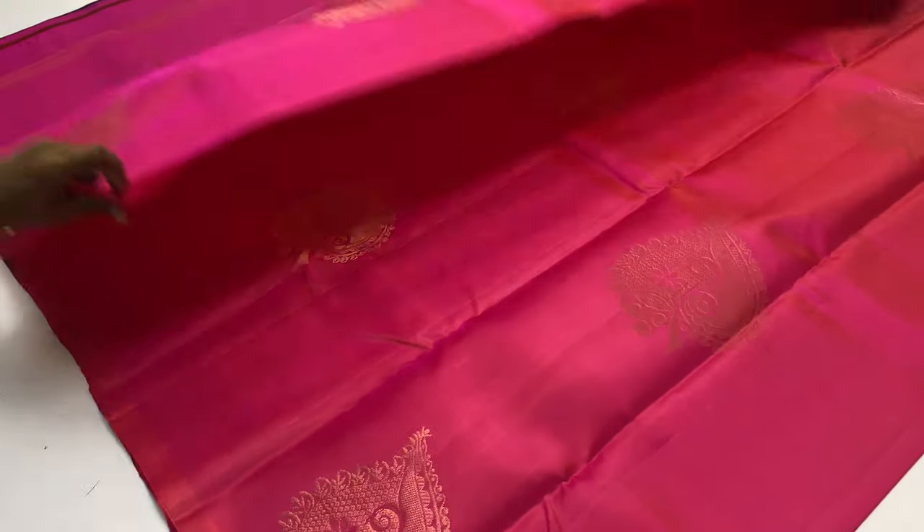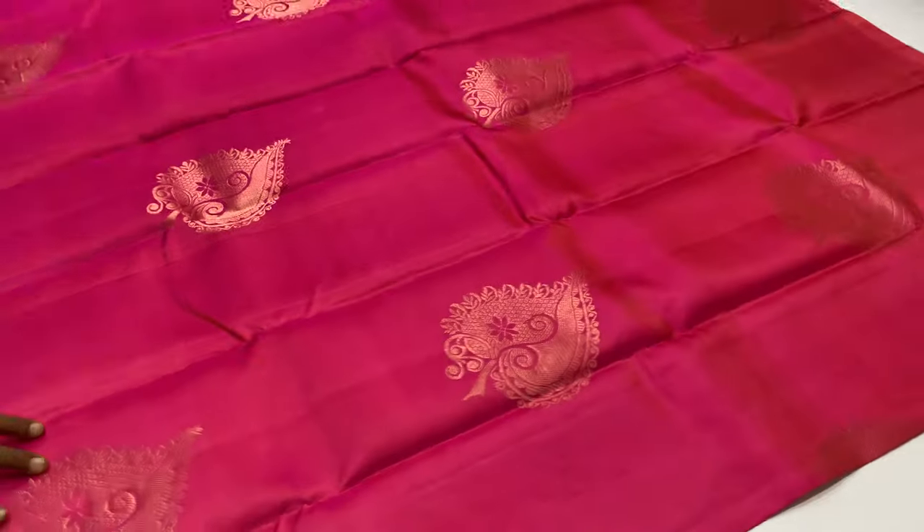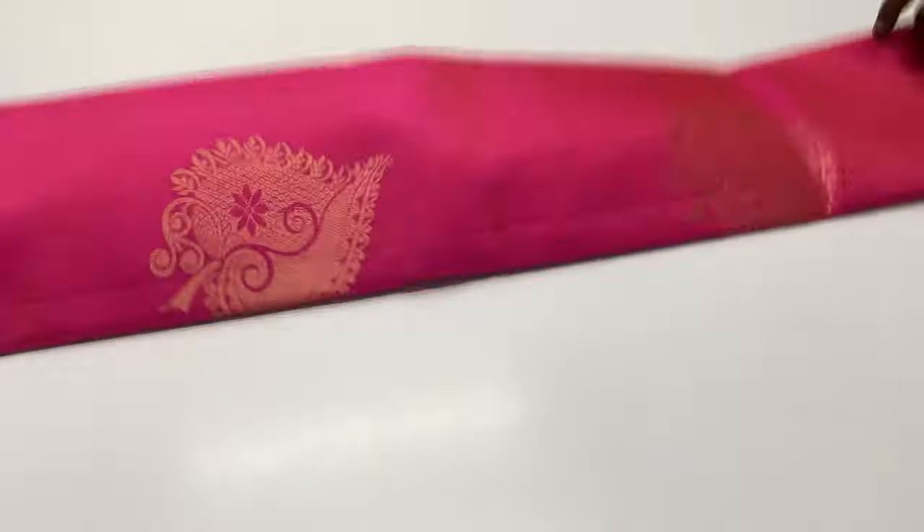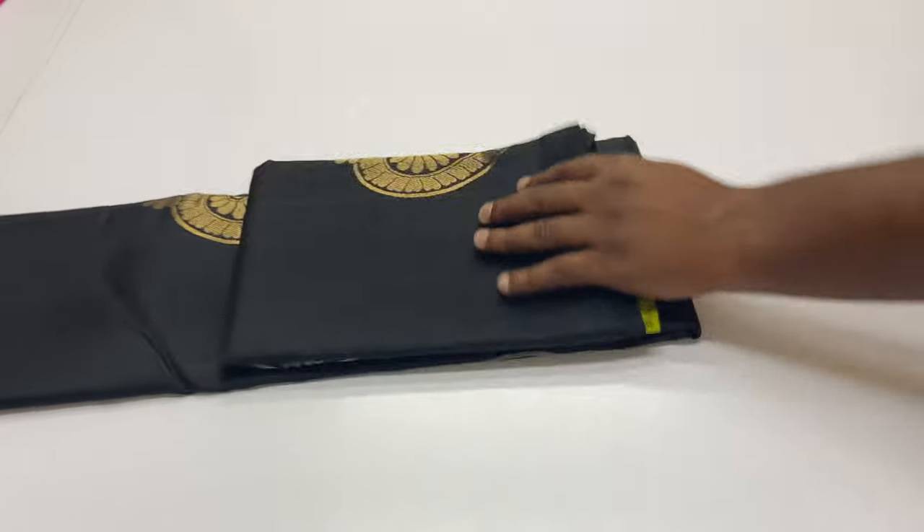Body portion in pink and yellow mixed tone, pink and orange mixed tone. Pallu and blouse in navy blue. Full and full golden zari. 6,300 rupees only. Sari code 2057.